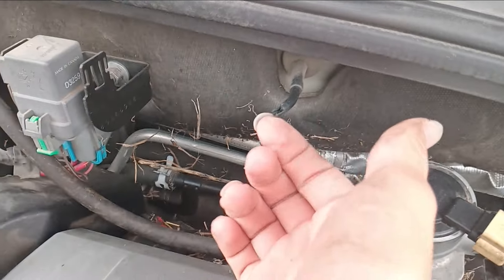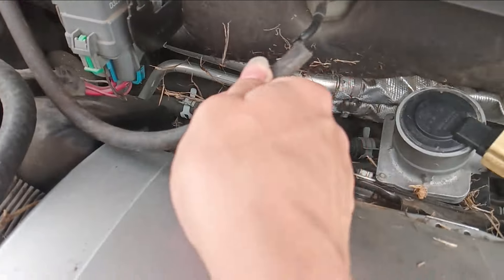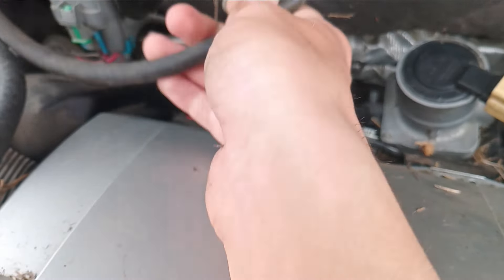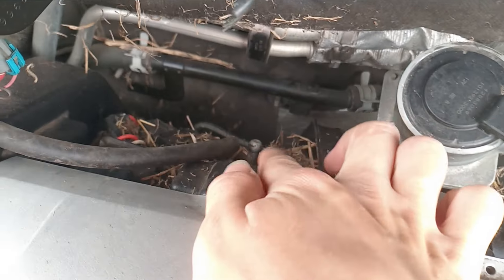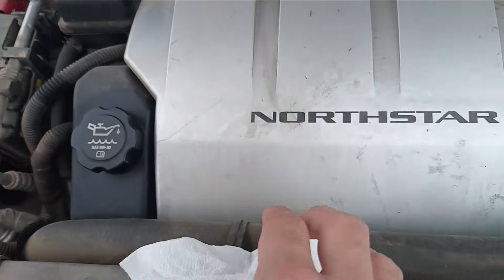There's a cable here. Does it go on to this? That down there I don't think is for a hose because there's one right over here. Okay, mouse nest is taken care of.